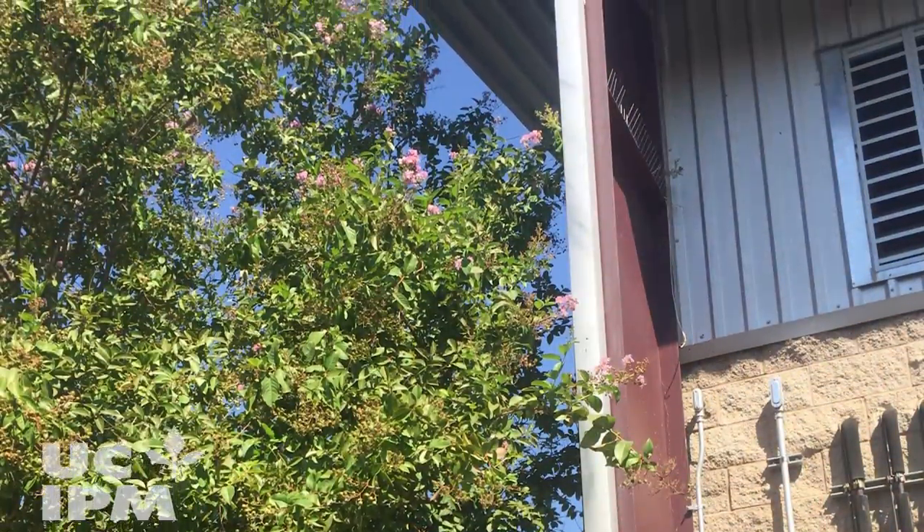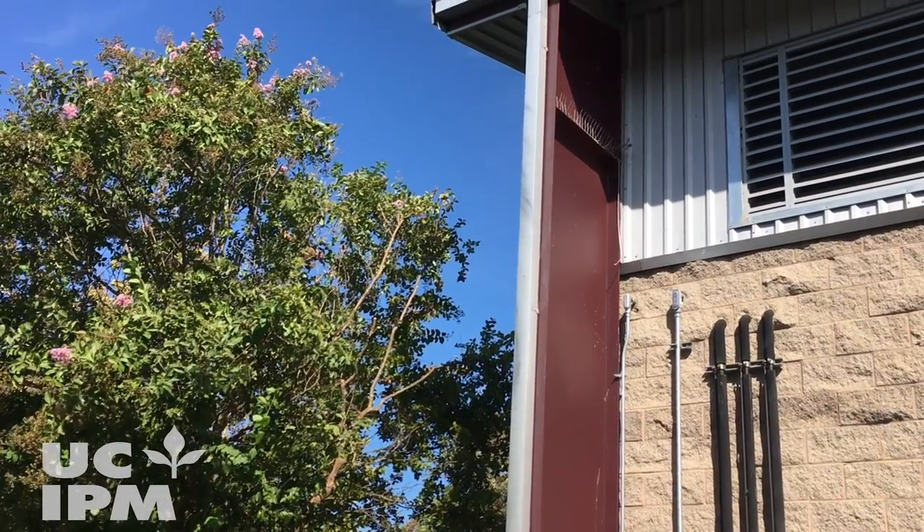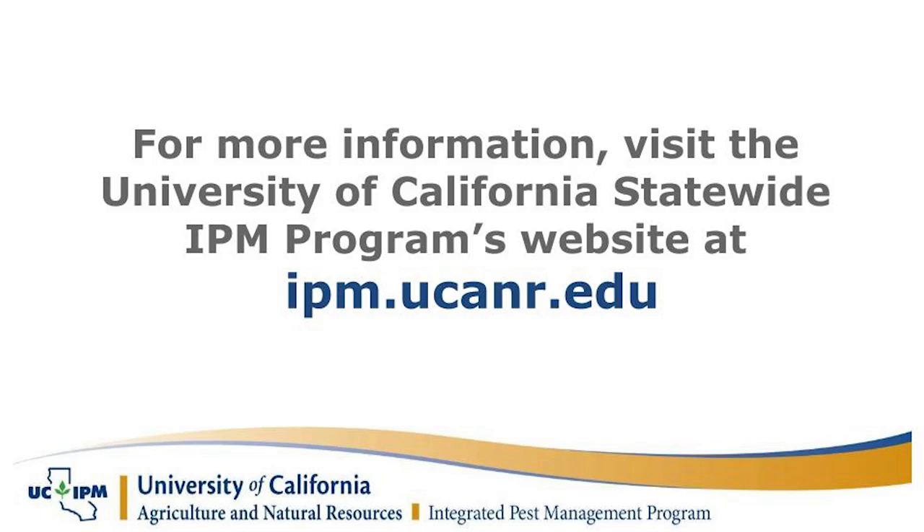Trim branches away from structures and other plants to reduce pathways for ants to travel up to your trees and shrubs. For more information about managing honeydew-producing insects, see the UC IPM website.